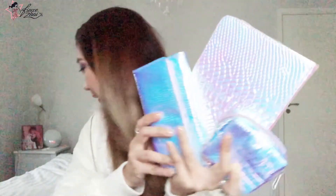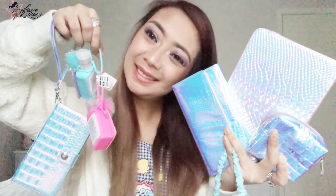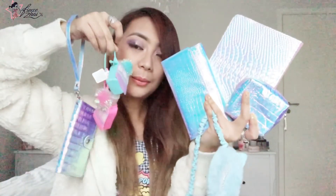So there you have it, everybody — that is all of the items that I got from Claire's in Austria the last time I was there. I don't know if they're all going to fit in my hand — for sure they won't — but yay, there you go! Thank you so much for watching this video. I hope that you enjoyed it as much as I enjoyed shopping for these items. I really waited to film first before using them. Please don't forget to subscribe to my YouTube channel — I have a lot of videos to offer.